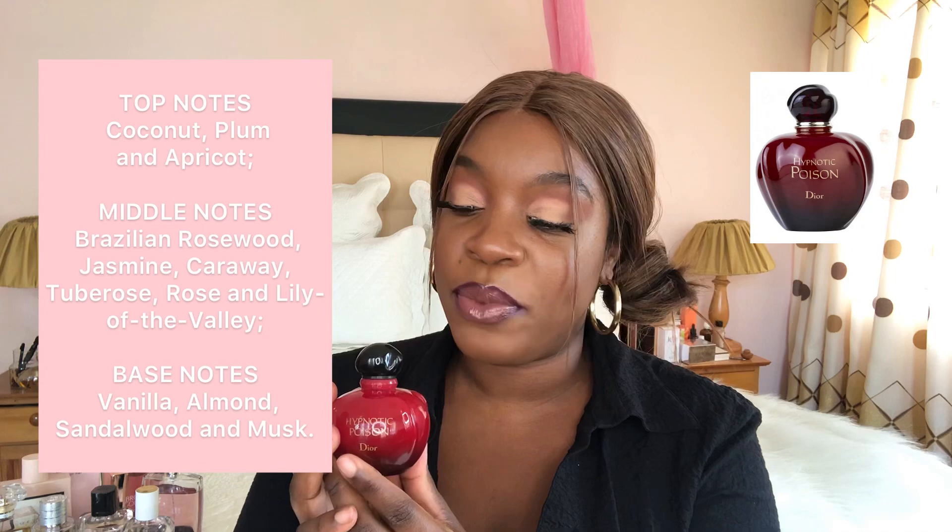The first one we're going to start with is a classic favorite — it is the Christian Dior Hypnotic Poison. Guys, this perfume is the GOAT. I don't think I have ever thoroughly enjoyed any perfume like I do this one — it is such a beautiful, classic scent. I'll put the major notes on the side of the screen. It's more of a night scent; it's not too strong but it has that pulling effect. I love this perfume and I have actually run out, but I just had to mention it.